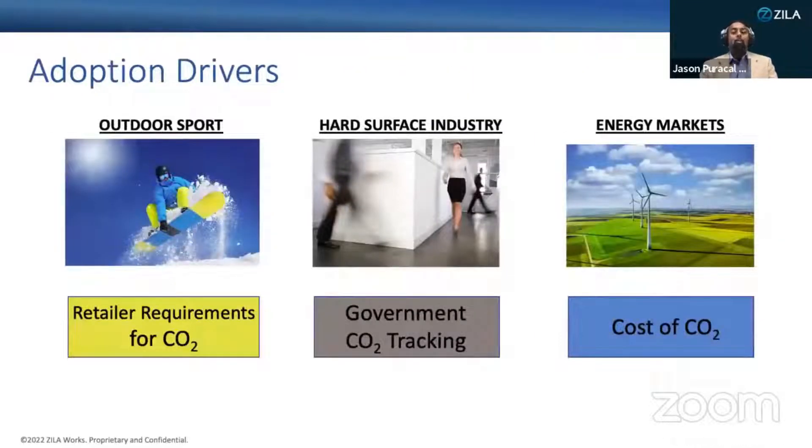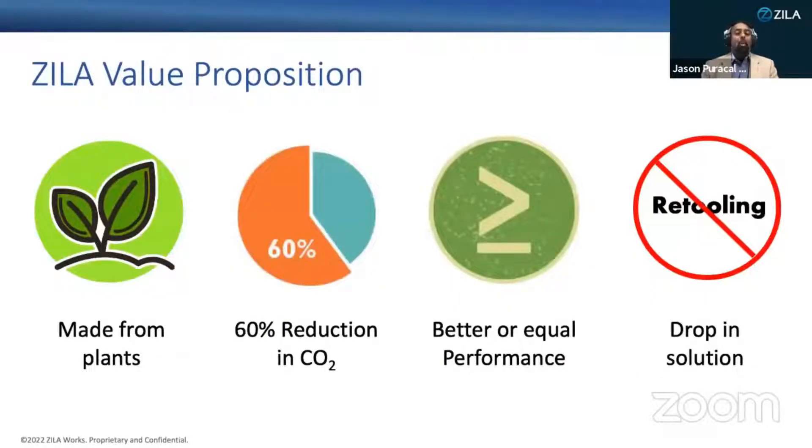Product manufacturers are being pressured to reduce their carbon footprint for a variety of reasons — from retailer requirements, regulations, and carbon markets. Zilloworks uses plants to create a drop-in epoxy replacement for a number of different applications. We've identified clear steps to a 60% reduction in carbon footprint compared to petroleum-based epoxies. Our patented process uses vegetable oils like hemp seed and linseed oil, creating a high-performance bio-epoxy resin system that product manufacturers can adopt without any retooling.